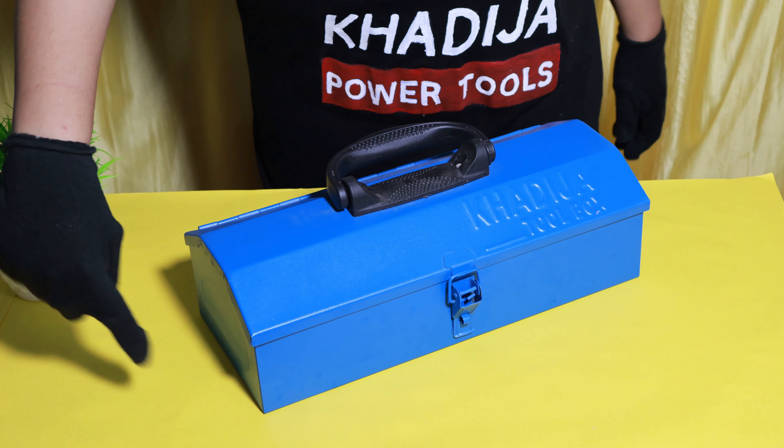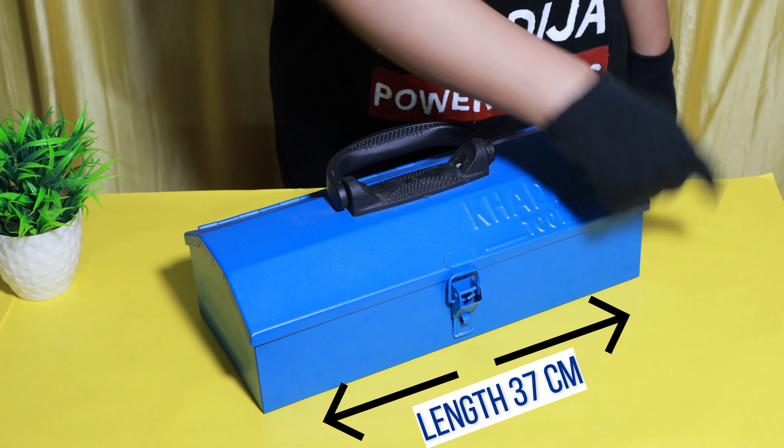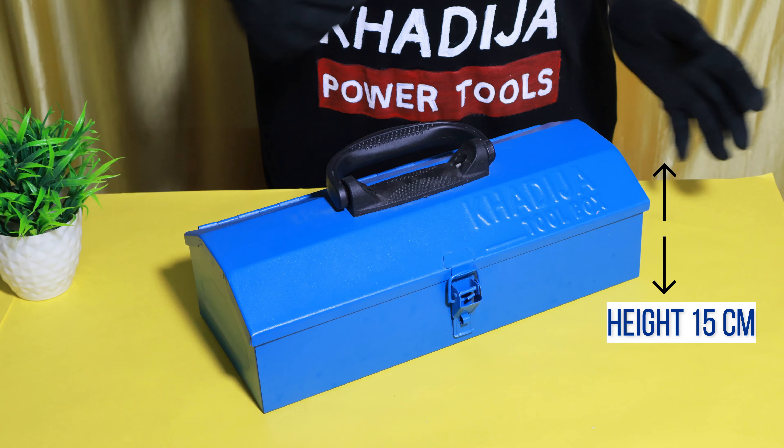The toolbox dimensions are: width is 18.2 cm, length is 37 cm, and height is 15 cm.